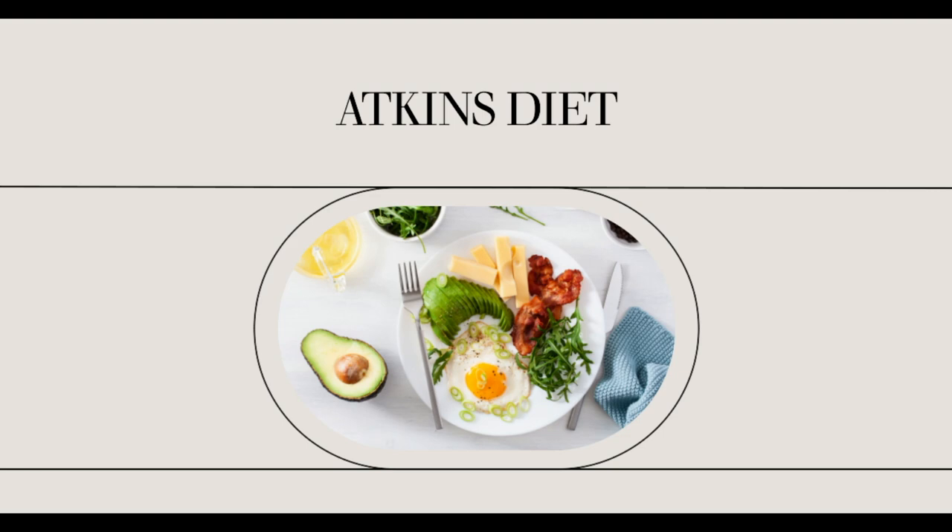Before following the Atkins Diet for Diabetes, there is a need for you to know if you have a blood sugar problem. Here is a checklist: Feeling hungry in between meals? Craving for sweets or starchy foods? Thirsty all the time? Urinating frequently? Getting up in the morning with a headache?